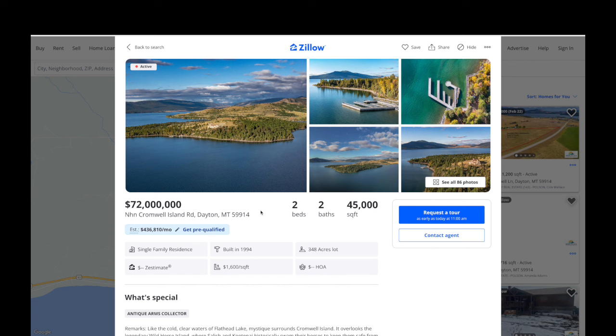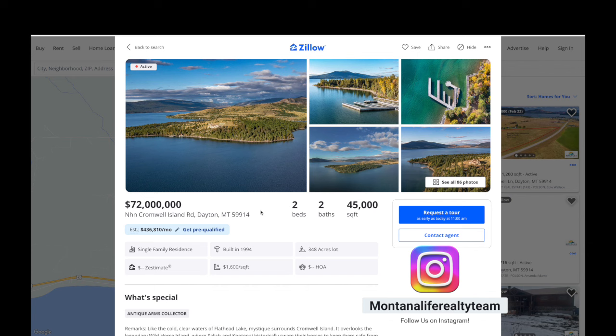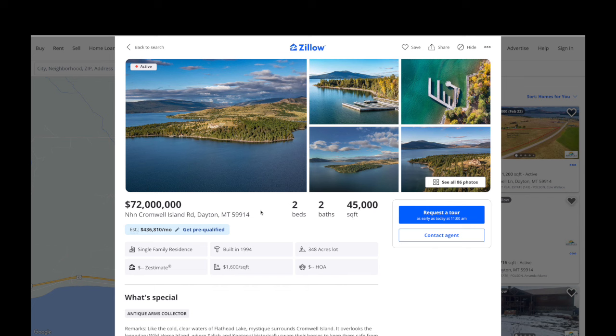Let's start out by taking a look at the most expensive place on our MLS and the most expensive place in the entire state of Montana. This is Cromwell Island and it is listed at 72 million dollars. The listing agent is Bill McDavid from Hall and Hall.